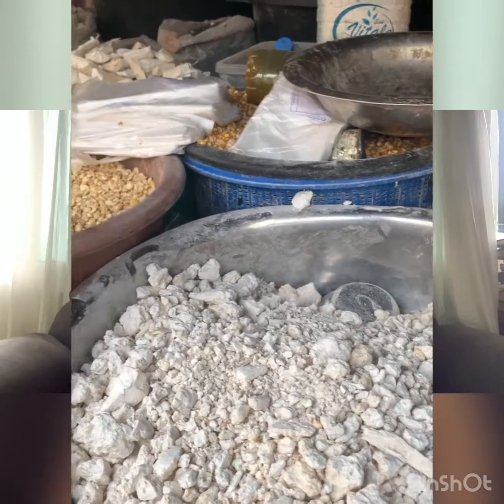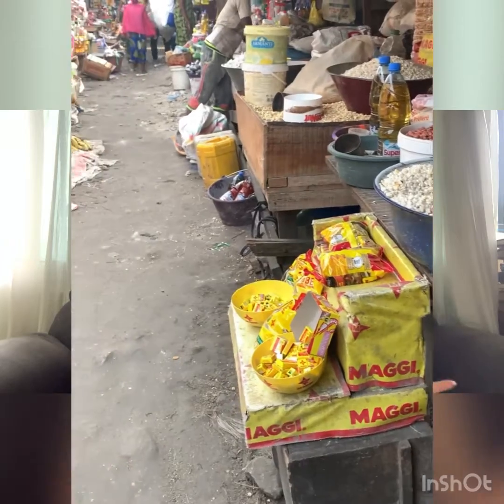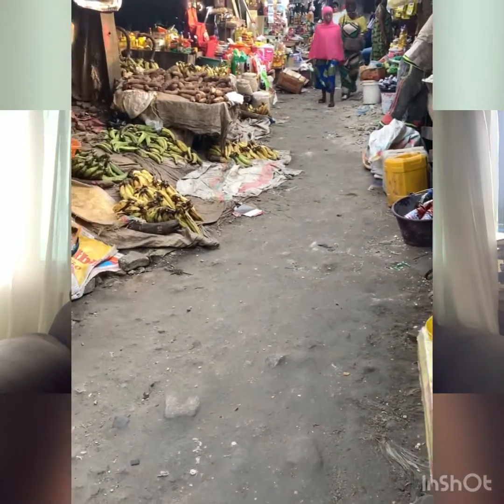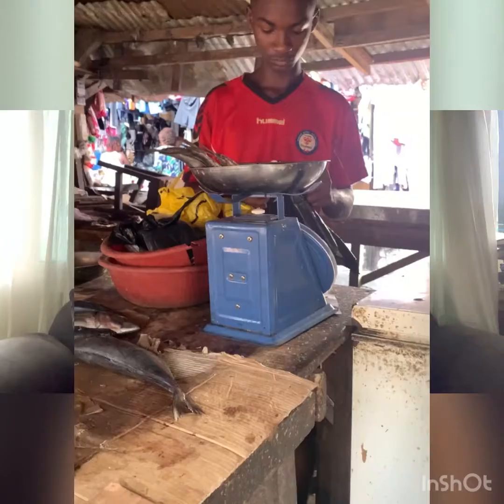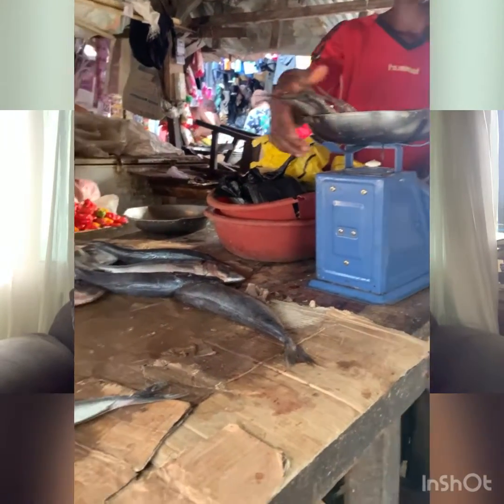Markets are usually pretty messy, pretty dirty. There's usually water and mud all in the walkways, and it's pretty loud and usually pretty stinky because you have a variety of food smells — like fish — and they're chopping up meats right in front of you, so it can be pretty smelly.